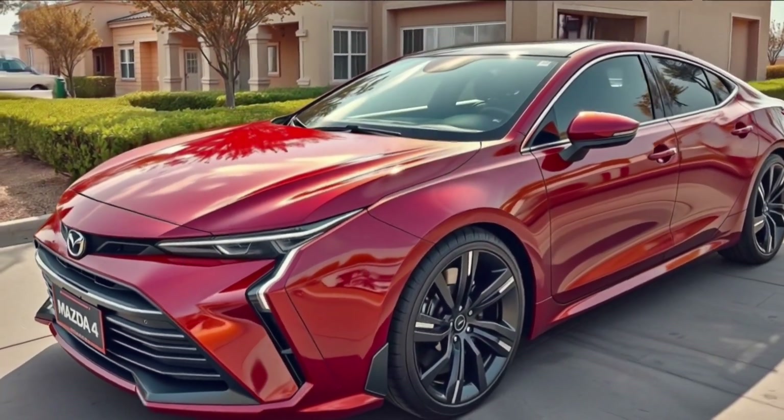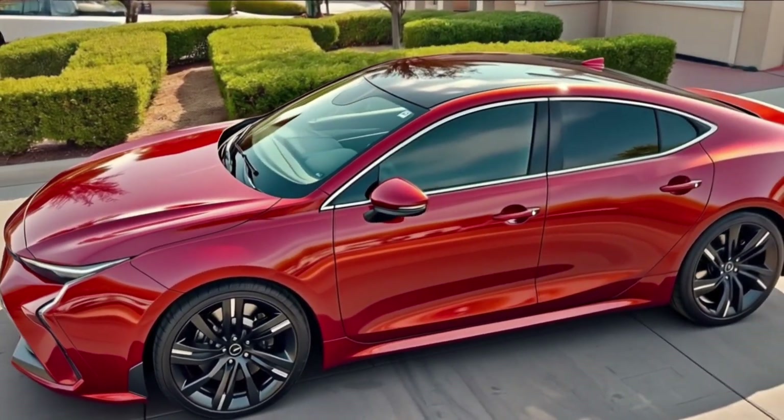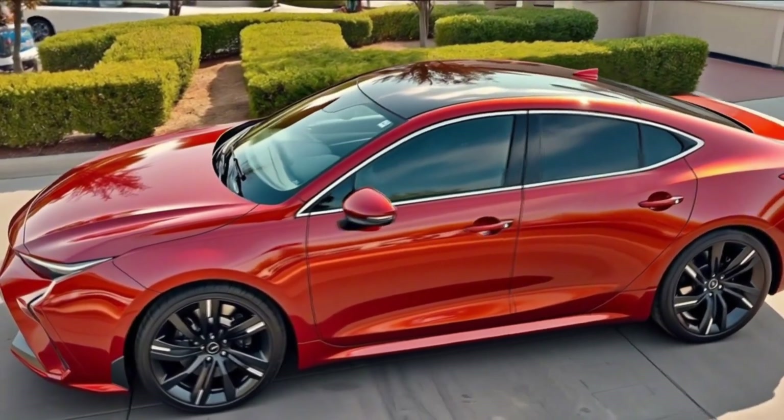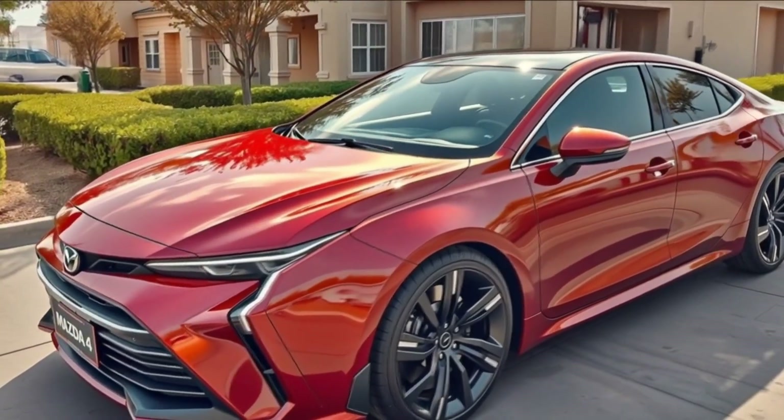From the front, the Mazda 4 embodies the brand's less-is-more Kodo design philosophy, now evolved for a sharper, more athletic identity. A wider and lower grille featuring black chrome accents and a 3D mesh pattern gives the car a bold, planted stance.